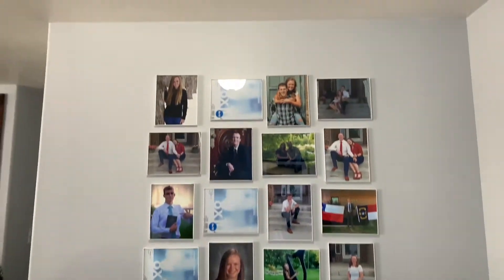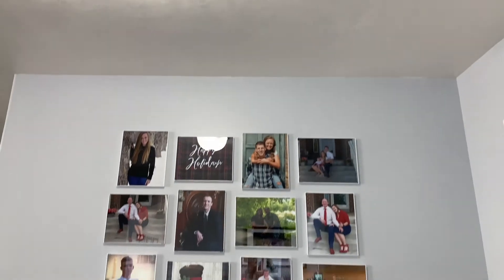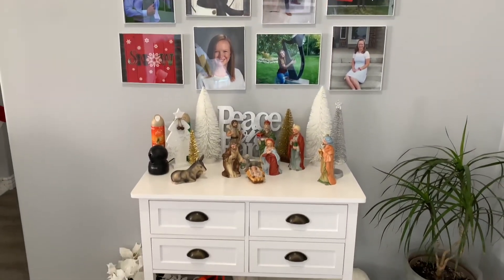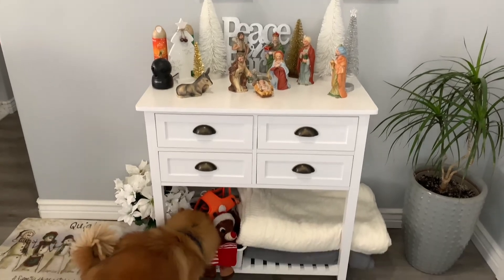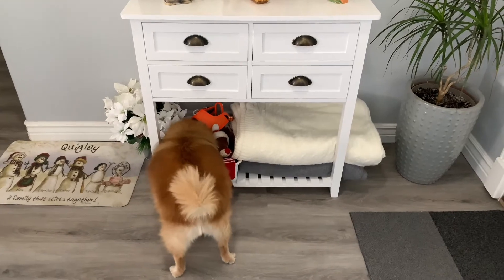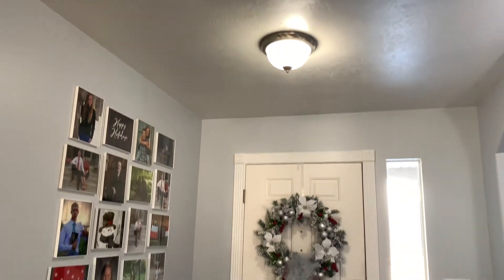This is our entryway, where we remember our kids and Jesus. And where Mom puts my toys away so I can never find anything I need. The front door, with the pretty wreath Mom made.